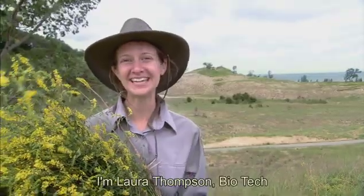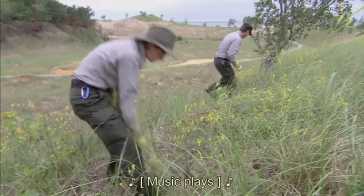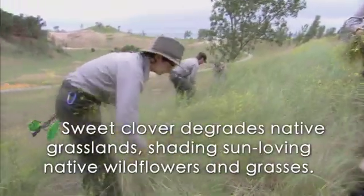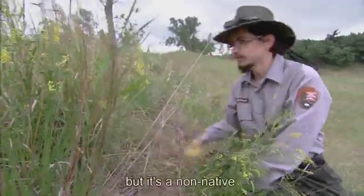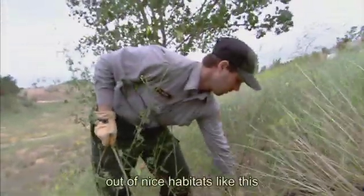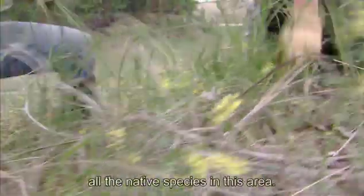I'm Laura Thompson, biotech at Indiana Dunes National Lakeshore, and I love to remove invasive species from natural habitats. This is yellow sweet clover, a really pretty yellow plant, but it's a non-native invasive species, and we want to pull it out of nice habitats like this to get rid of it before it gets rid of all the native species in this area.